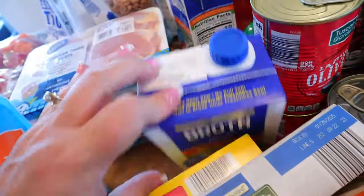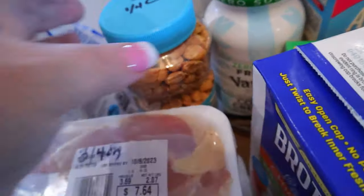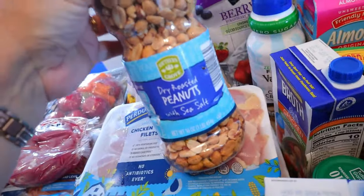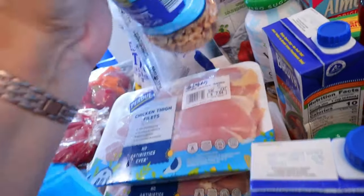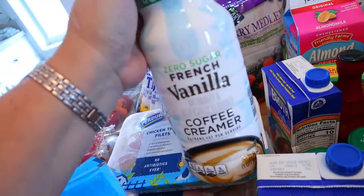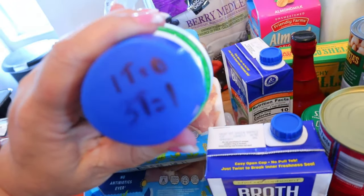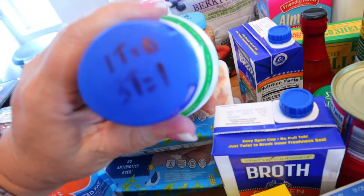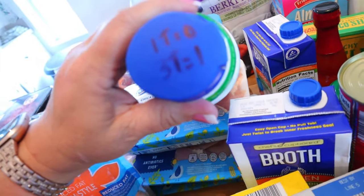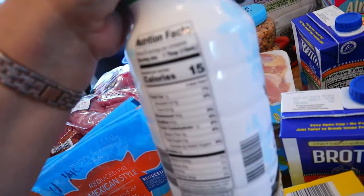I got a couple things of chicken broth — those are zero points. My husband's dry roasted peanuts with sea salt are back there — five points for a quarter cup or 180 calories. I also got some zero sugar French vanilla coffee creamer. You can have one tablespoon for zero points, but I never use just one tablespoon. You can have three tablespoons for one point, and it's 15 calories per tablespoon.